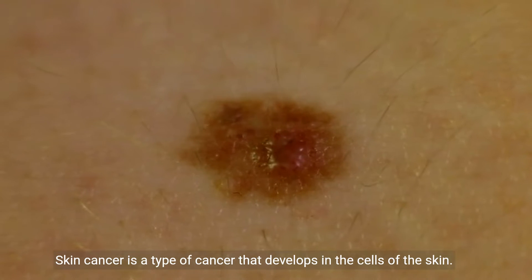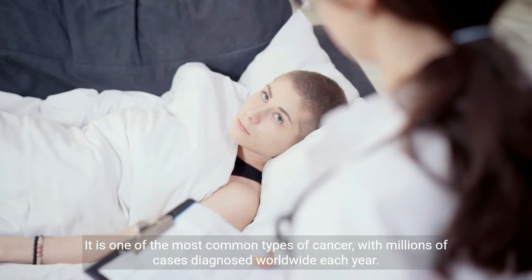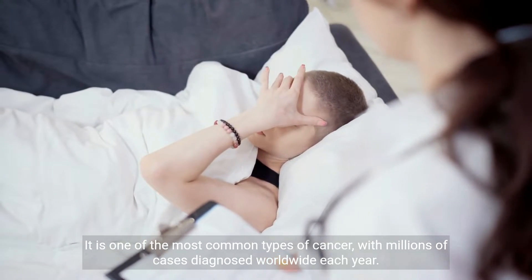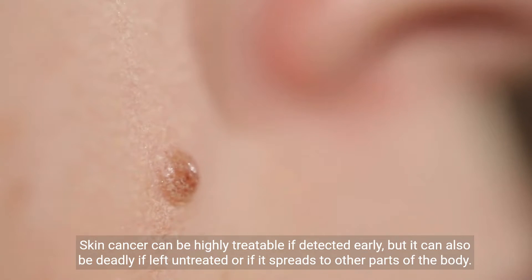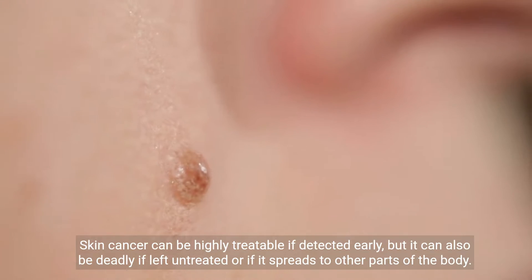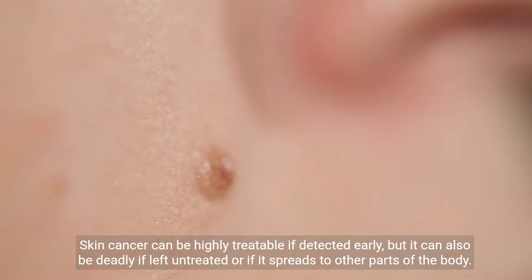Skin cancer is a type of cancer that develops in the cells of the skin. It is one of the most common types of cancer, with millions of cases diagnosed worldwide each year. Skin cancer can be highly treatable if detected early, but it can also be deadly if left untreated or if it spreads to other parts of the body.